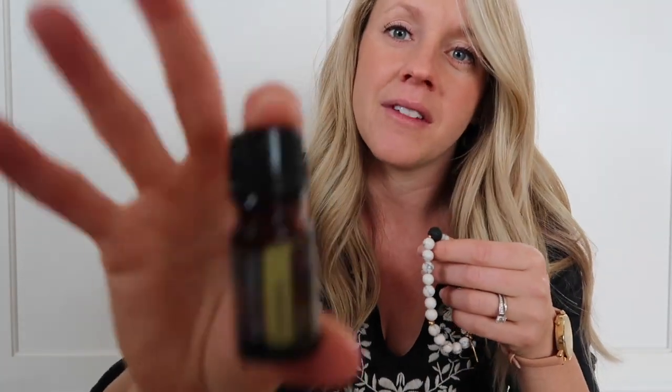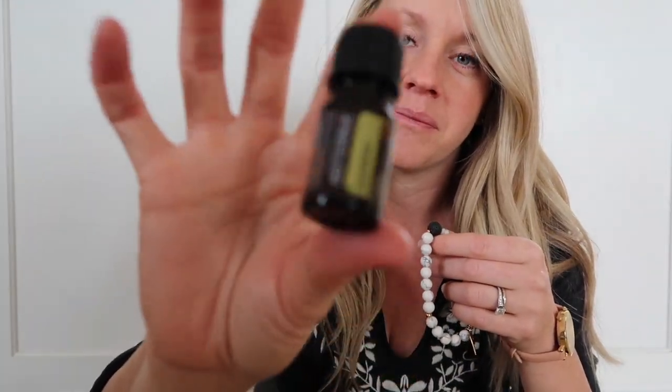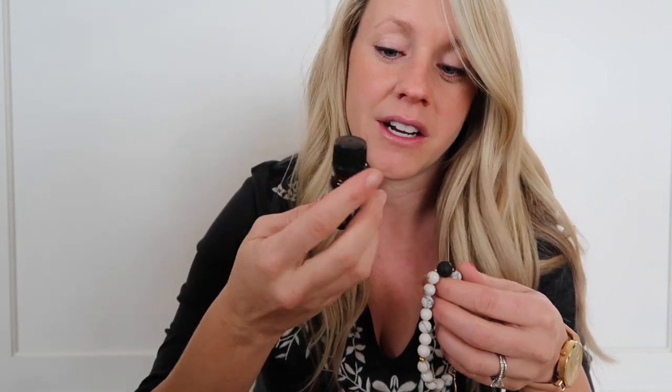I've been wearing the bracelet but hadn't actually put the oil on until recently. I've been loving this — it's lemon doTERRA oil and you literally just put one drop on the lava bead, wear it, and it kind of rubs into your skin. You can also give it a good whiff. Lemon is very invigorating and refreshing. I'm going to link below to my friend who makes the bracelets if you're interested — it's got these beautiful marble beads.